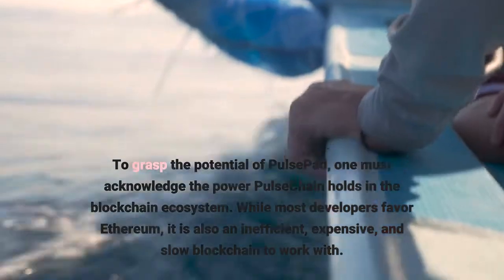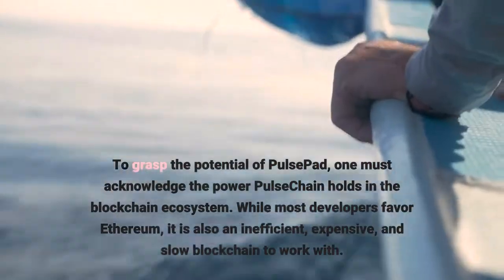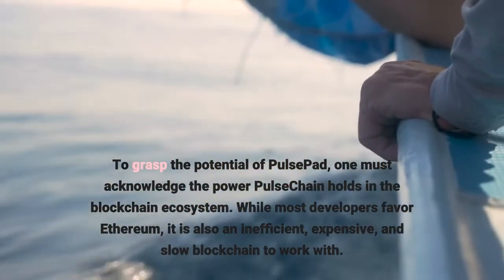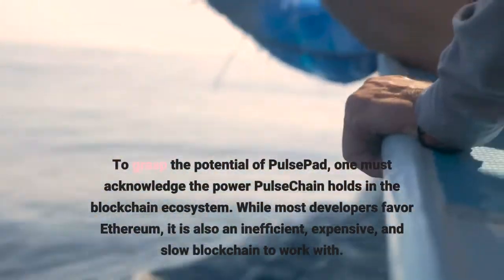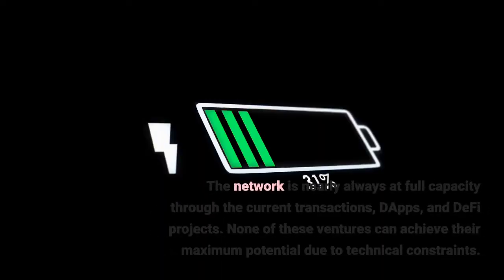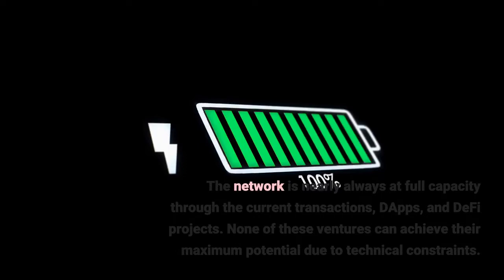To grasp the potential of Pulse Pad, one must acknowledge the power Pulse Chain holds in the blockchain ecosystem. While most developers favor Ethereum, it is also an inefficient, expensive, and slow blockchain to work with. The network is nearly always at full capacity through current transactions, dApps, and DeFi projects, and none of these ventures can achieve their maximum potential due to technical constraints.